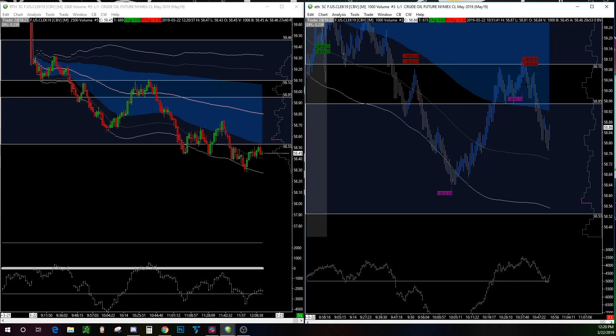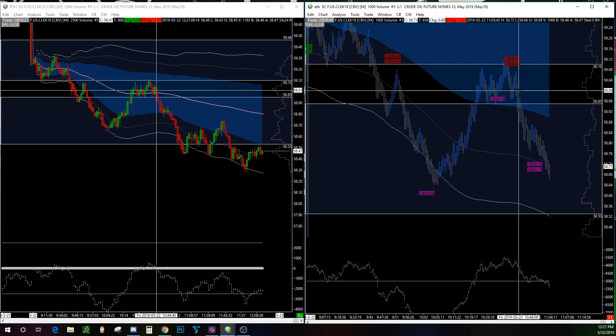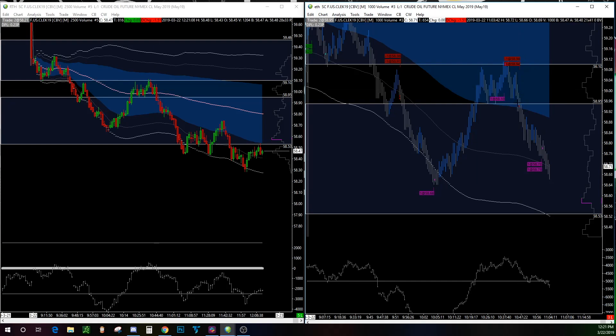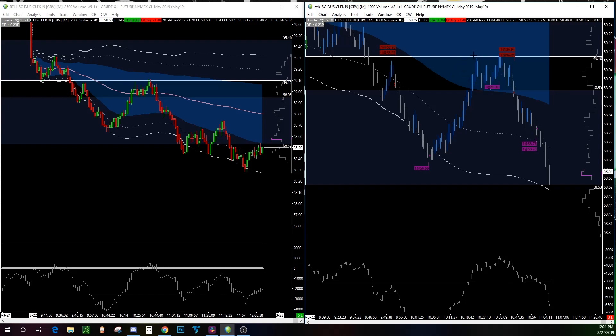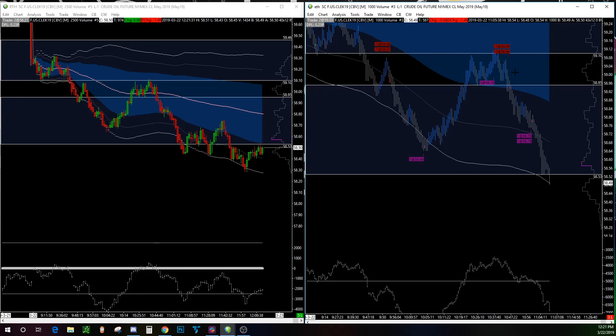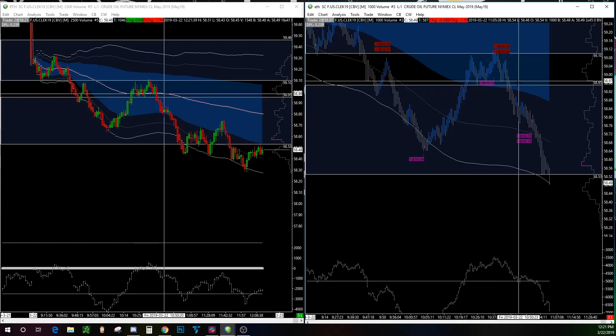That second contract got stopped out as price came back up — they got me right at the top at 59.10. Maybe not the best stop placement. I waited to see if buyers could push above 59.10 again, which they couldn't. Then I took the short again as price was breaking through the developing value area low. On the weekly chart this was simply a nice pullback into the developing value area low — a great trade opportunity. My entry was 58.94 as price broke the low.